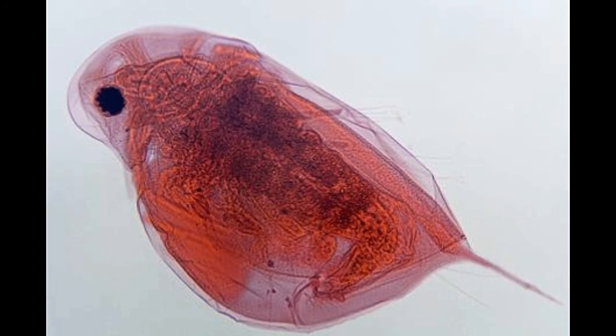Reproduction: Members of the Sphaeriidae species are hermaphrodites. They store the fertilized eggs in a brood pouch and give birth to young ones with shells. Members of the family Unionidae, on the other hand, are not hermaphroditic. Here, the male releases sperm downstream, which is drawn in by the female. The eggs fertilize in her gills, after which the larvae are released into the water. The larvae then attach themselves to specific species of fish for a certain amount of time as parasites.